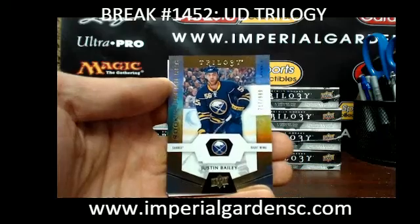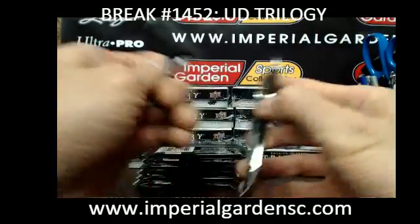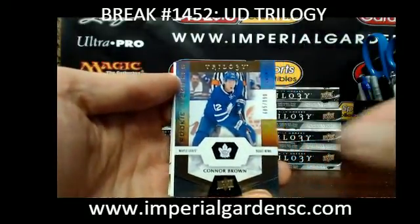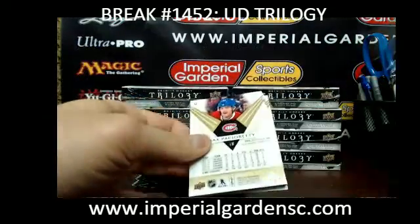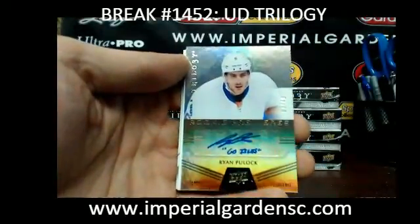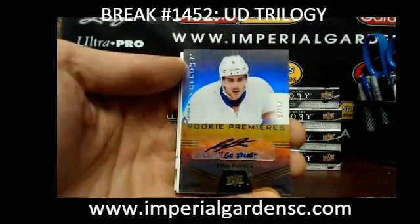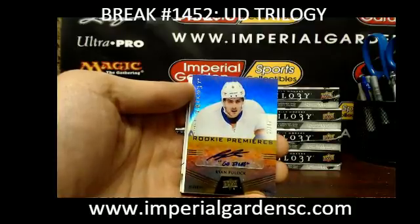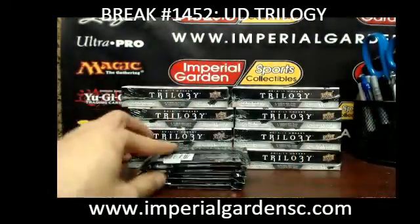We have a Justin Bailey out of 999 for the Sabres. We have a Connor Brown out of 999 for the Maple Leafs. Another Level 3 going to the New York Islanders — Ryan Pulak, number 7 of 49 for the New York Islanders. Going up to James, JCM. Two boxes, two Level 3s. I break some cases and don't even see one.